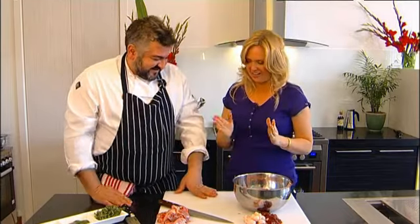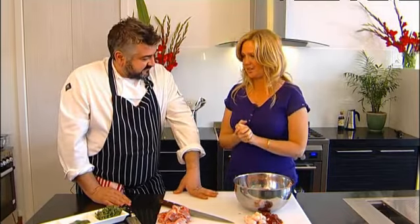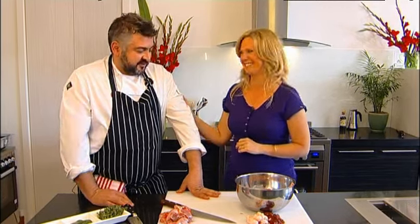All right, now I'm going to step out so I can watch you create your magic. Fantastic. Thanks for showing me how to prepare a rabbit. Beautiful.